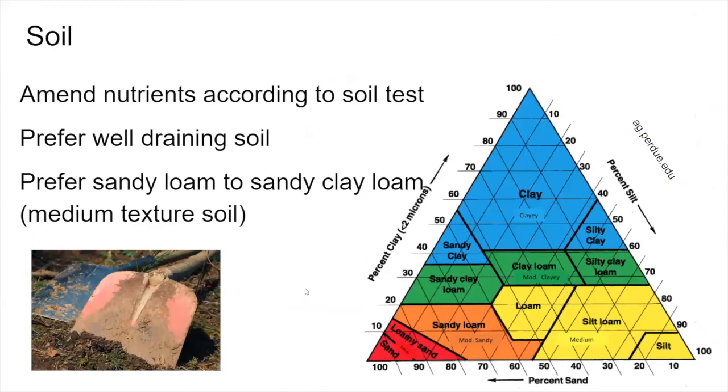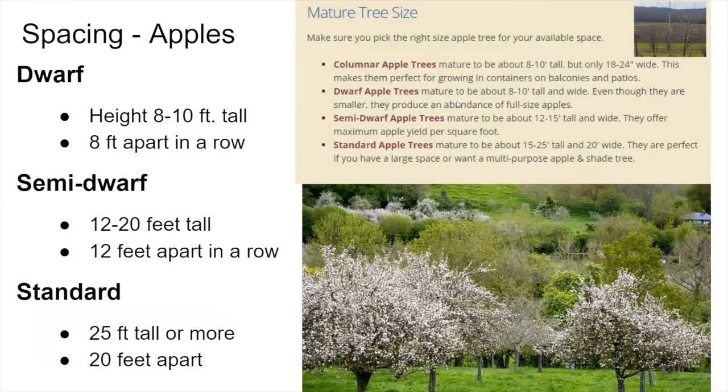Making sure we have a good base to plant into will ensure that you have a tree that produces for you. Well-drained soils are always what these plants prefer — you don't want to plant them in wet places or areas with standing water. They prefer sandy loam to sandy clay loam, just a medium texture. That's what they're going to do best in. Now let's talk about spacing and the different categories that apples are broken into.